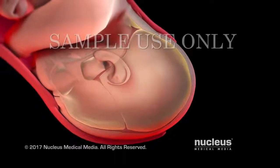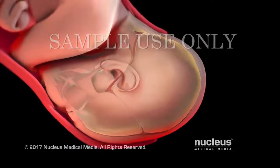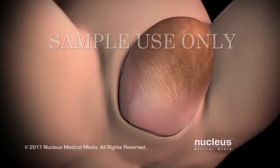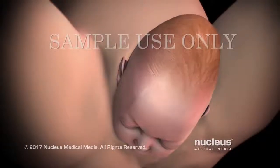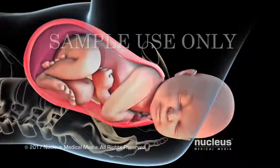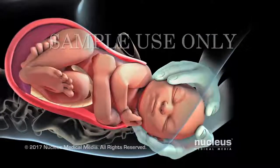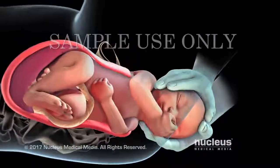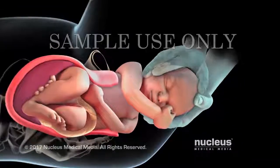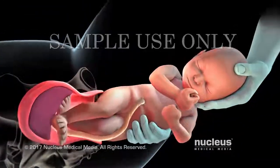An elongated head shape will resolve itself within a few days as the skull bones shift back into place. After your baby's head exits the birth canal, his or her head and shoulders will rotate to help the shoulders pass through the birth canal. Your baby's shoulders are delivered one after the other in order to fit through your pelvis. Once the shoulders emerge, the rest of your baby slides out easily.